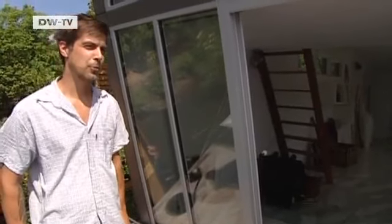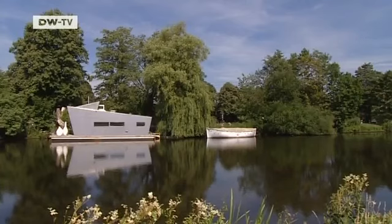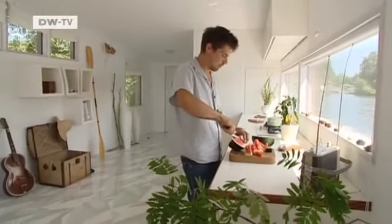Hello and welcome to my house boat. In 2008, furniture designer Sascha Ackermann decided to tackle his first architectural project. This house boat is a dream come true.